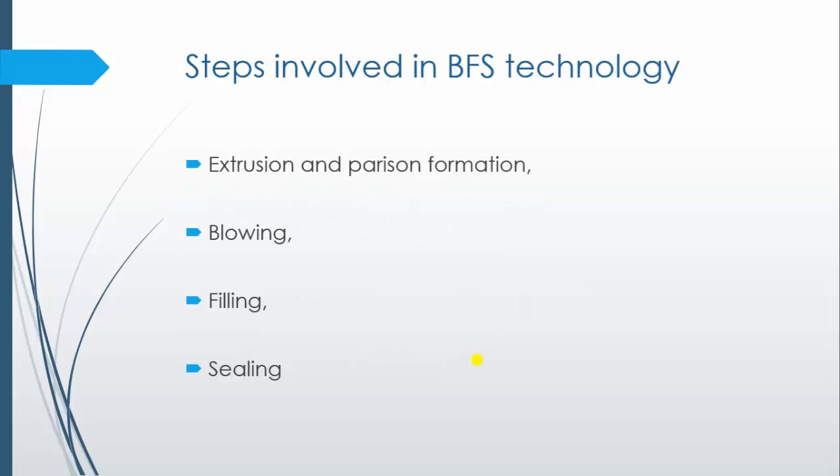What are the steps involved in BFS technology? The first is extrusion and parison formation, the second is blowing, the third is filling, and the last one is sealing.